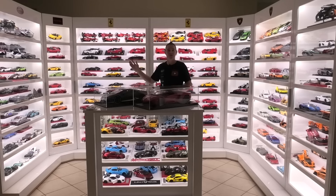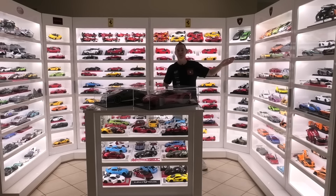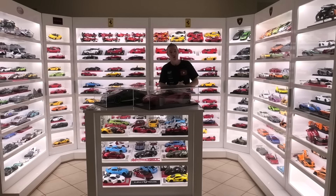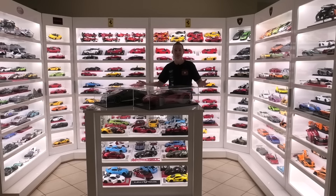I'll take you in detail on this video. The last video was just a little teaser, but I'll go through each cabinet, each shelf, and I'll tell you the brand of the model. I have more models on the way — I've just been putting off this video — but it will never be a complete collection, so I may as well show you guys today. So sit back, enjoy, and this is my supercar collection.